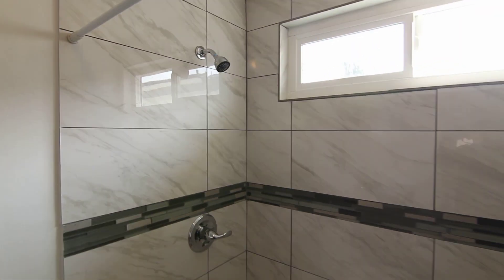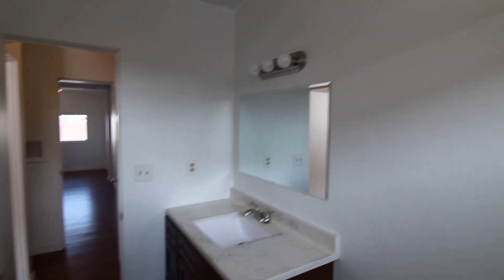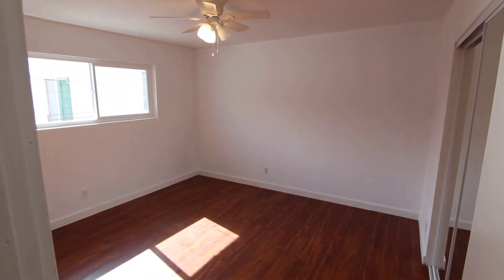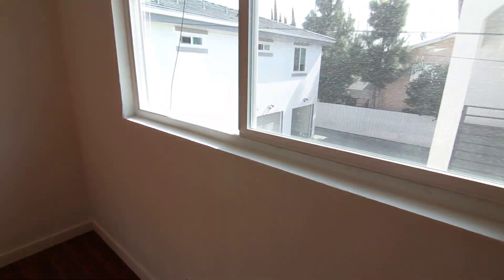Beautiful tile work in here — brand new tub, porcelain tiled walls here in the shower, custom tile order. You really have to see it in person to appreciate the quality, but it's a really nice brand new bathroom. New vanity, new mirror, tile flooring. And then a good-sized bedroom with ceiling fan overhead and very good natural light.